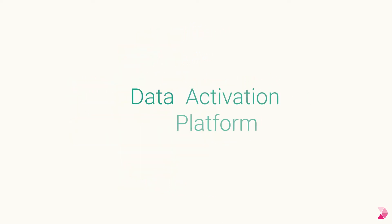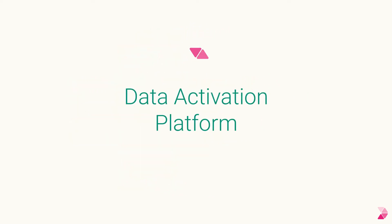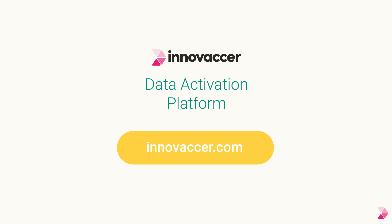Experience the data activation platform that is accelerating innovation in healthcare at Innovasor.com.